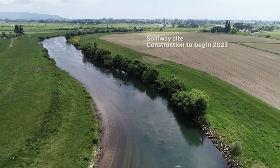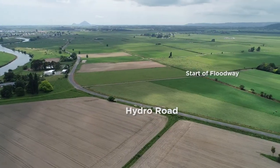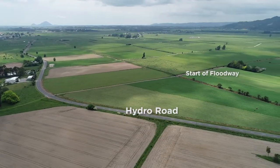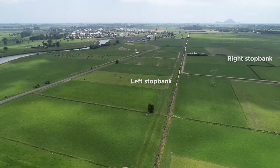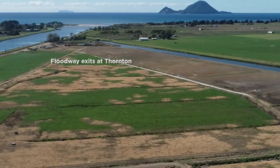The way the Rangataiki Floodway works is there's a section of stop bank along Hydro Road which is lower, and it allows for the Rangataiki River water to be diverted across Hydro Road and into the floodway, where there are two stop banks — the left and right stop bank — which conveys that water through to the coast and out to sea at Thornton.